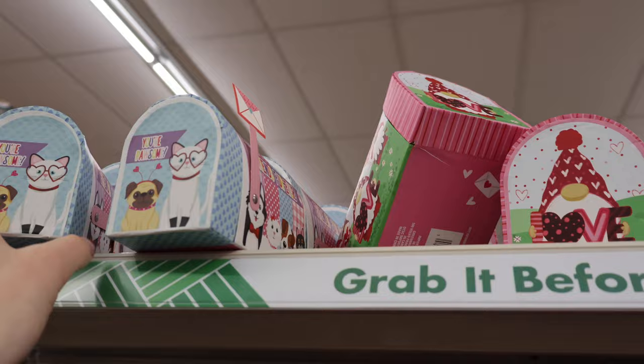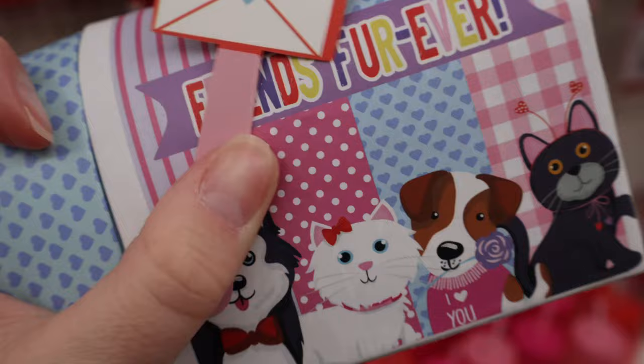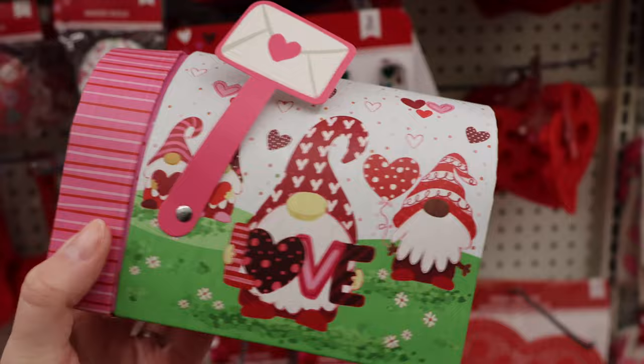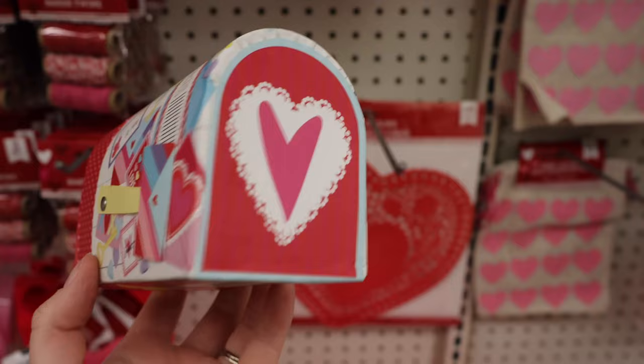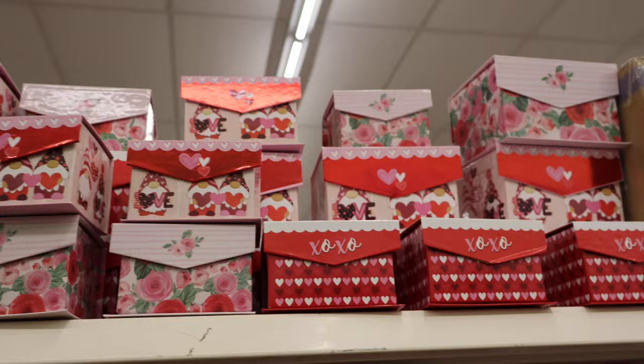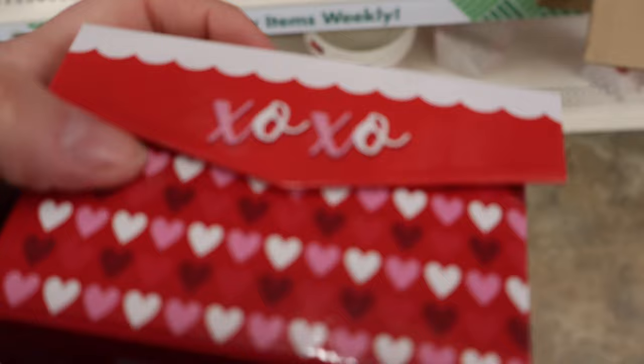Up here they have some very cute little mailboxes: Your Possum with a little flag that does in fact move, Friends Forever. Also a slightly bigger gnome option and another smaller one. A couple of little box options — maybe not to put Valentine's Day notes in, but whatever you'd like — with magnetic closures.